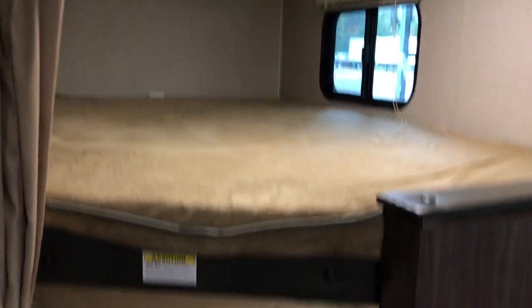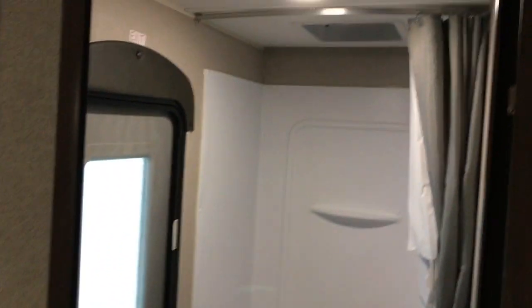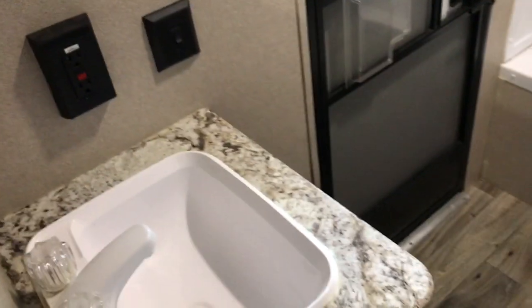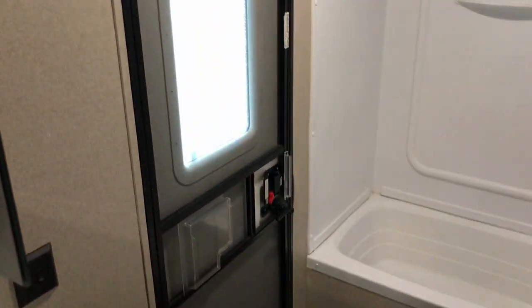Back here, two double beds and a little built-in ladder right here. And then to the left, you have a pretty decent-sized restroom. There's a tub and shower in the back — it does look like it's going to need a shower curtain liner. It does have a porcelain commode, which is nice. Your sink and medicine cabinets are right over here. And if you like being at the campground and don't want people going through your camper, they can just access the restroom from outside right there with that door.